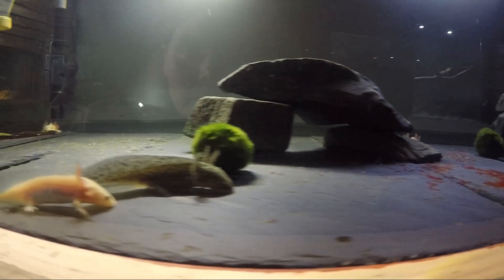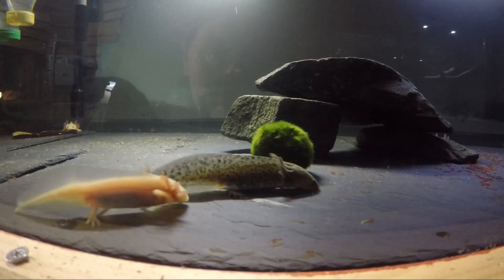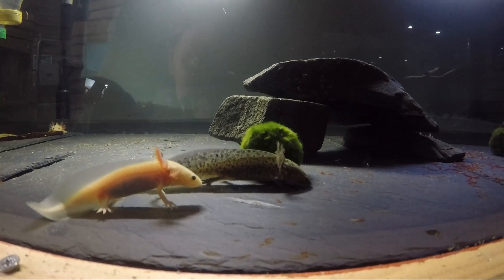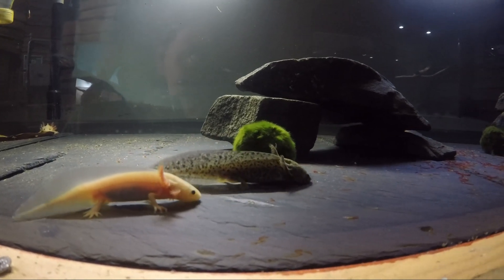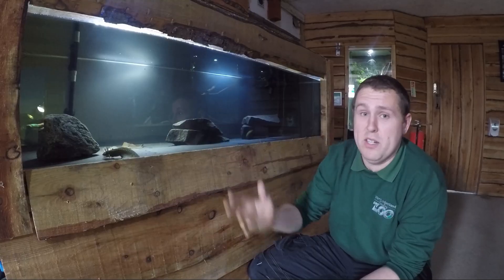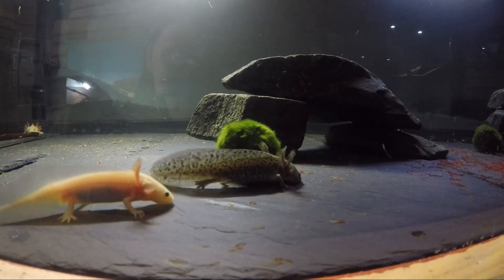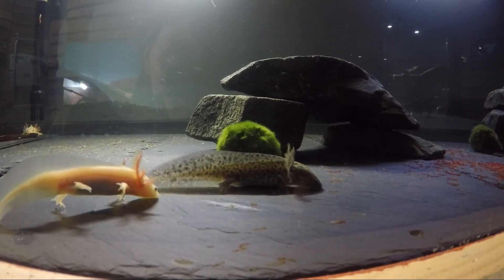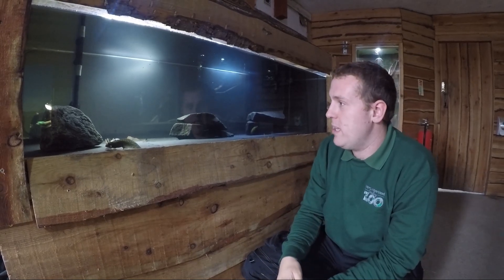These guys are actually critically endangered in the wild due to various things: habitat loss, pollution being a big one, and also invasive species. Things like carp and tilapia that have been introduced are basically eating not only the axolotls but also their food source as well. You will only find these in the wild in one small southern Mexican city called Xochimilco — that's the only place you'll actually find them in the wild.